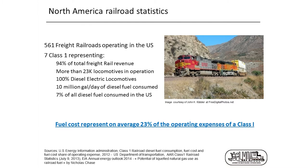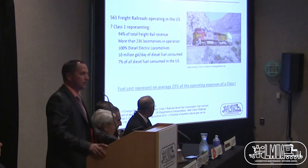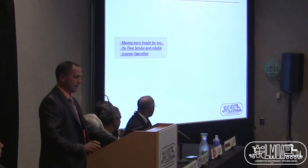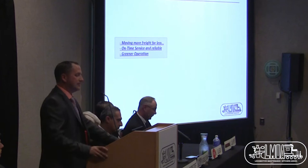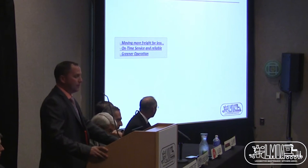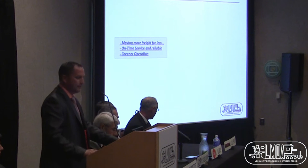When we look at fuel as an expense, 23% is the fuel consumption of the Class I. Touching fuels has a direct impact. The challenges of the industry include moving more freight for less, on-time service, reliable service, and greener operation. These are only some of the topics — there are many more.